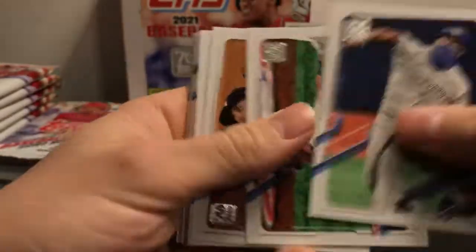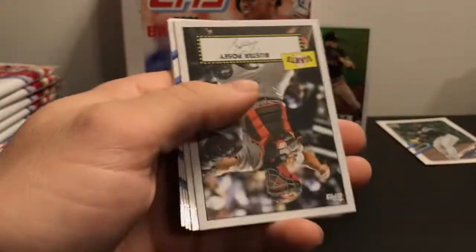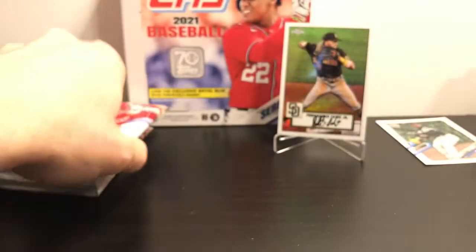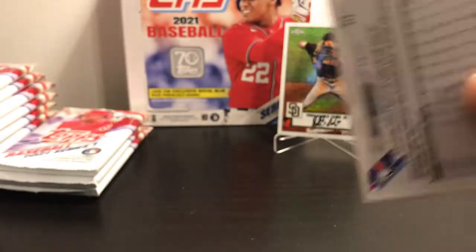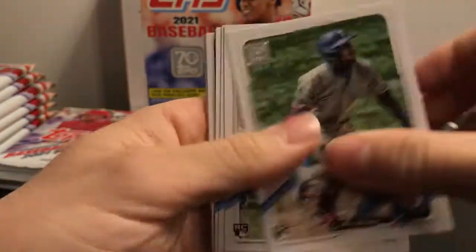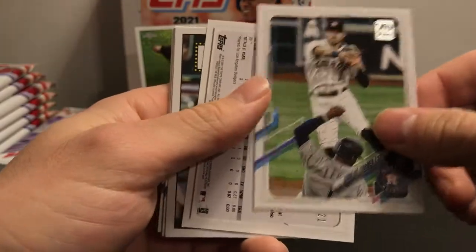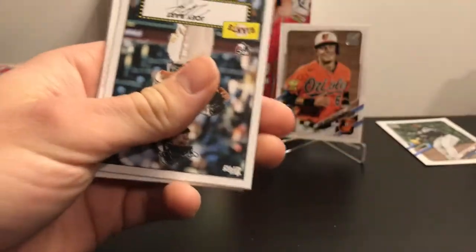I still haven't got a short print yet, so maybe I'll get one in here. There's an insert of McCutchen and Buster Posey. There's Ryan Mountcastle — here's our first good rookie. This is a 2021 Rookie Mitch White gold card, so there's a picture of a rookie gold card.